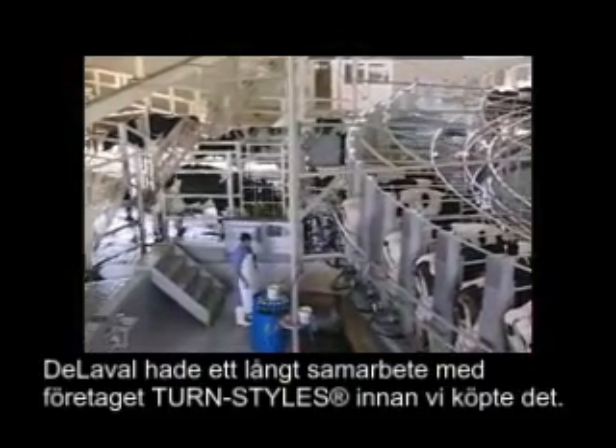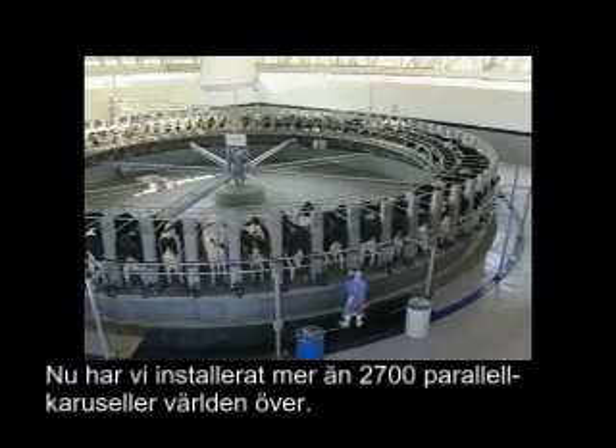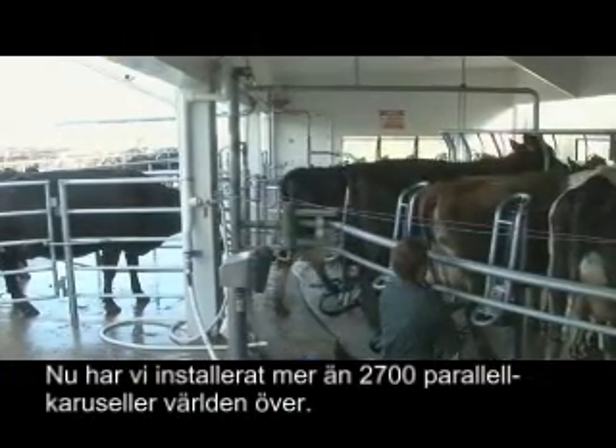DeLaval had a long association with the Turnstiles company before we purchased it, and we have now installed over 2,700 parallel rotaries in every corner of the globe.